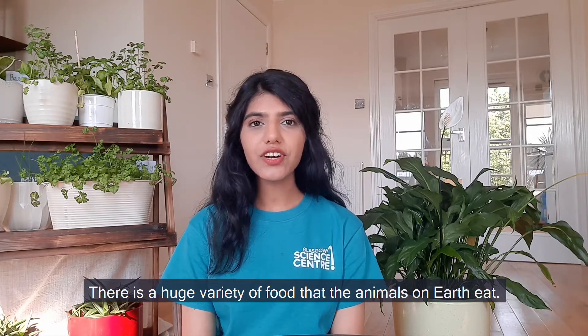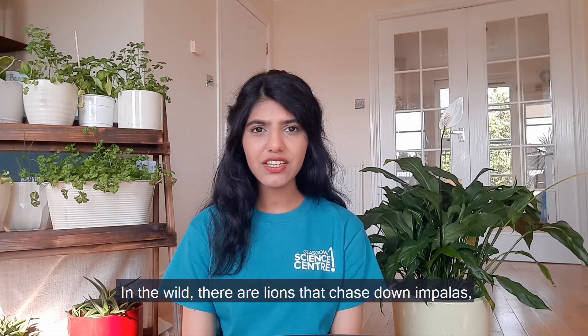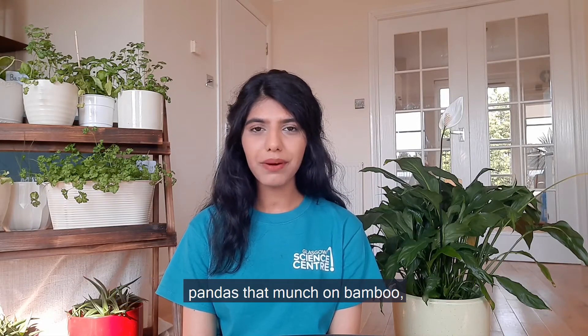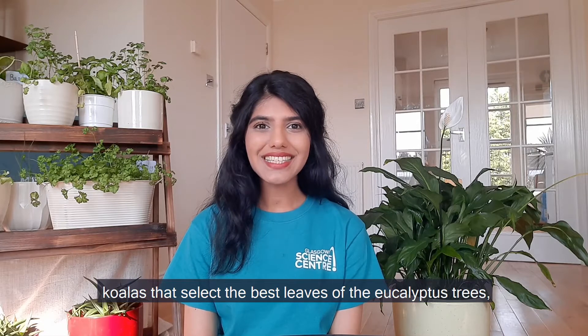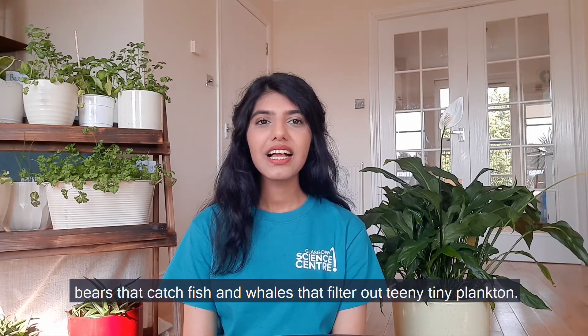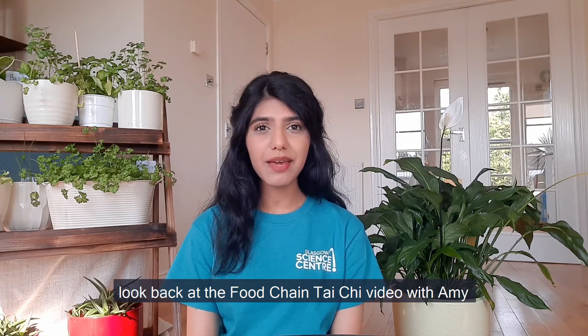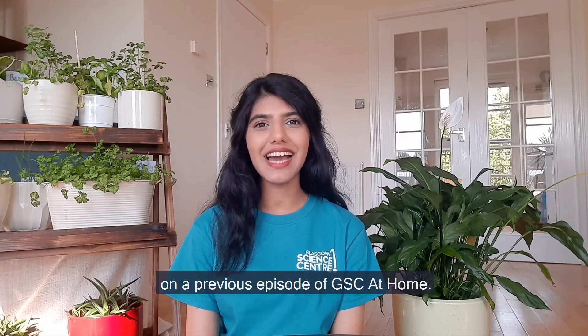There is a huge variety of food that the animals on Earth eat. In the wild there are lions that chase their impalas, pandas that munch on bamboo, koalas that select the best leaves of the eucalyptus trees, bears that catch fish, and whales that filter out teeny tiny plankton. If you want to learn more about food and nature, look back at the Food Chain Tai Chi video with Amy on a previous episode of GSC At Home.